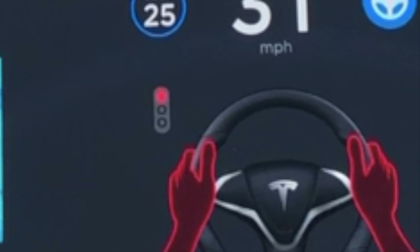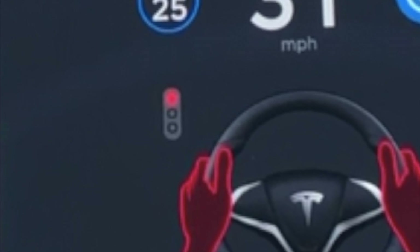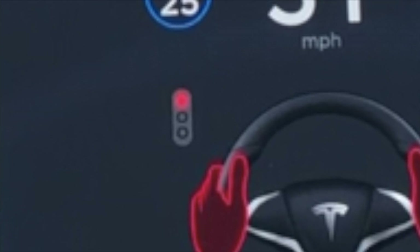Which is huge for Autopilot long term. I think we're going to get that feature that Elon's been talking about — stoplight detection. I see that coming out really soon, and it looks like they're using this feature to kind of validate that part of the software.